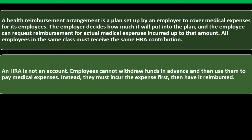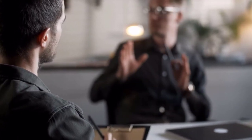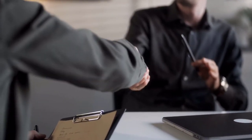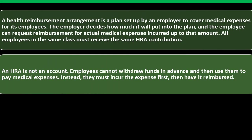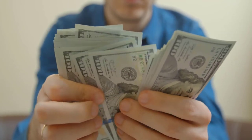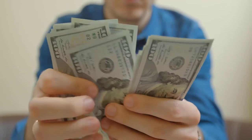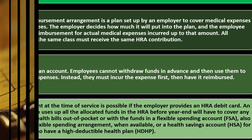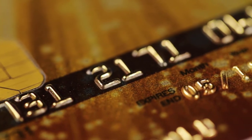An HRA is not an account. Employees cannot withdraw funds in advance and then use them to pay medical expenses. Instead, they must incur the expense first and then have it reimbursed. The employer puts money into the HRA, which is available under certain conditions — the employee incurs qualified expenses and is then reimbursed for them. Reimbursement at the time of service is possible if the employer provides an HRA debit card, which can make things a little bit easier.